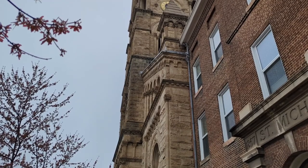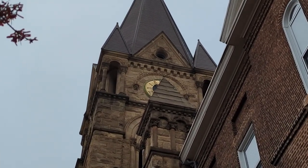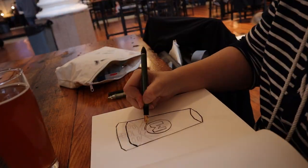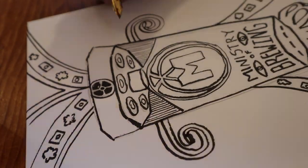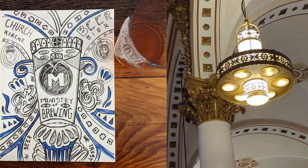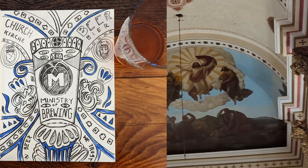As our last stop, we visited the Ministry of Brewing, where there were lots of beers to choose from and lots of kids running around. It was really loud in there. I decided to just absorb the church's unique atmosphere and incorporated that into my illustration. It's amazing how when you draw something in an environment like that, it seems to make the memories last longer.